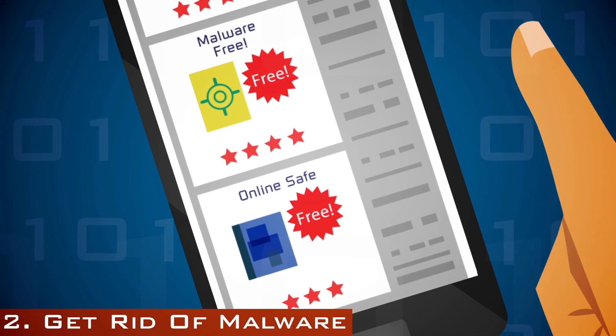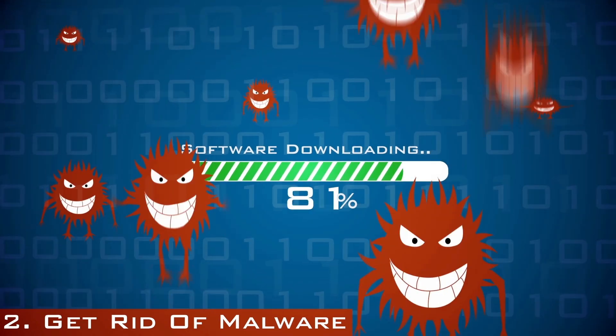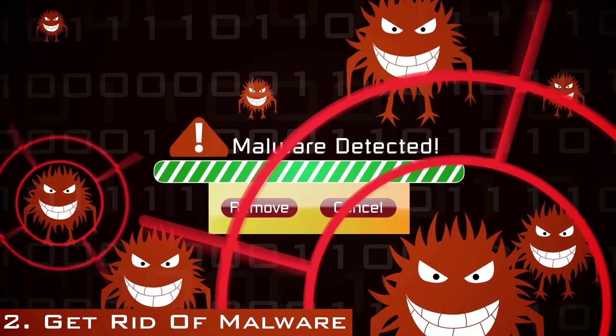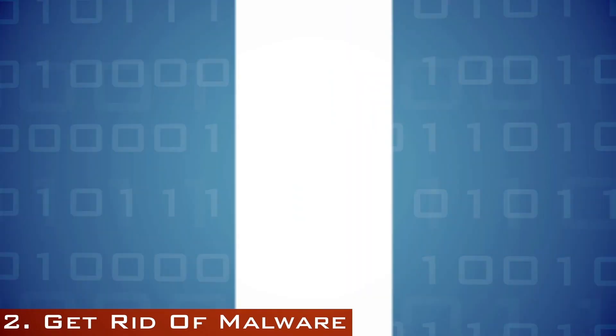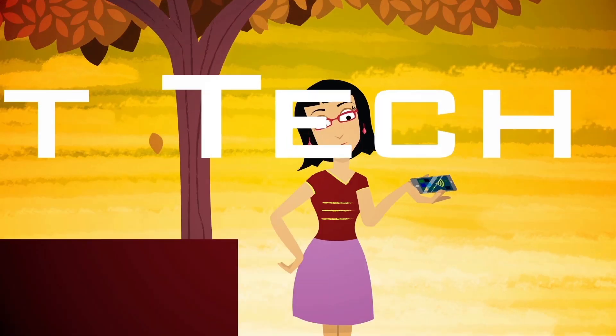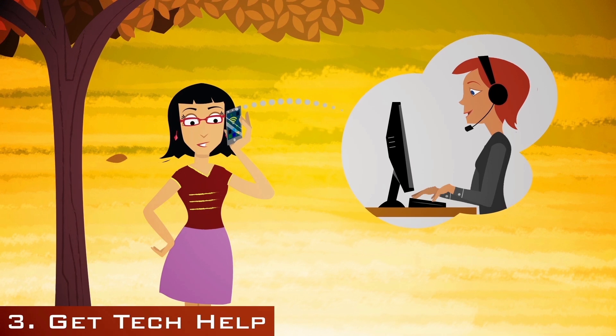Make your decision, get back online, and download the software. If the security software finds malware, it flags it for you. Delete the suspicious files and restart your computer. If you're still having problems, contact your computer manufacturer or other tech support and find out what else you can do.